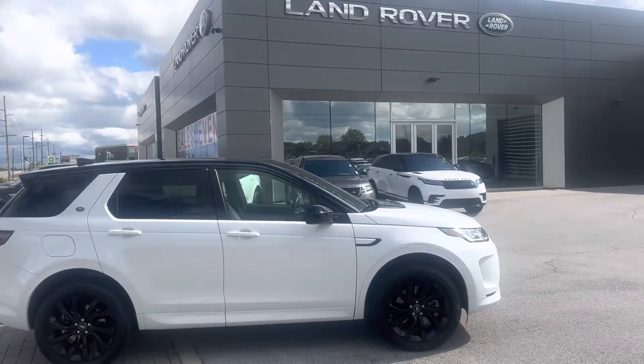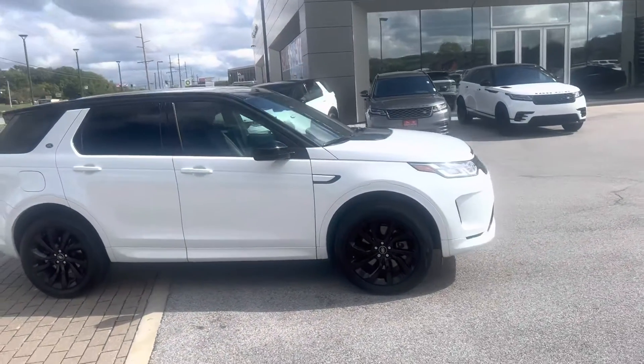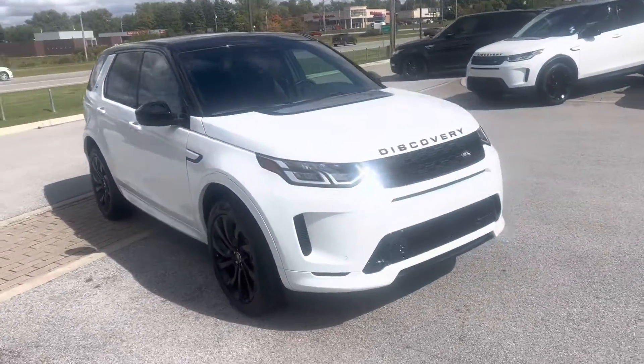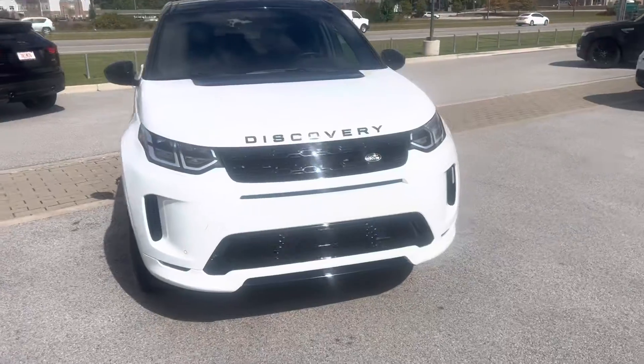Hey, good morning, Steve. It's Jack Pearson here at Land Rover South Shore. This is the 2022 Discovery Sport R-Dynamic we have currently available.